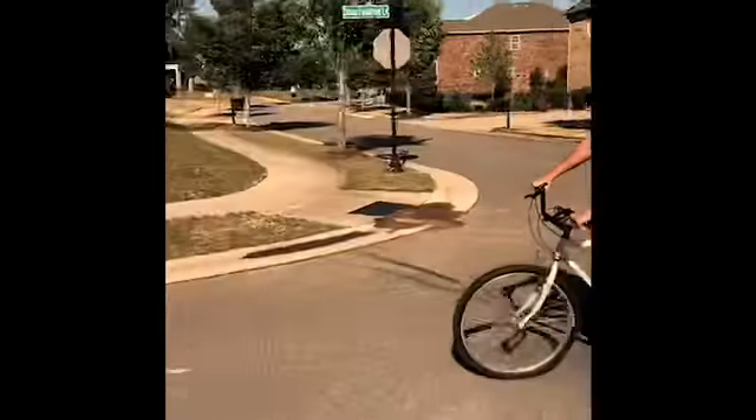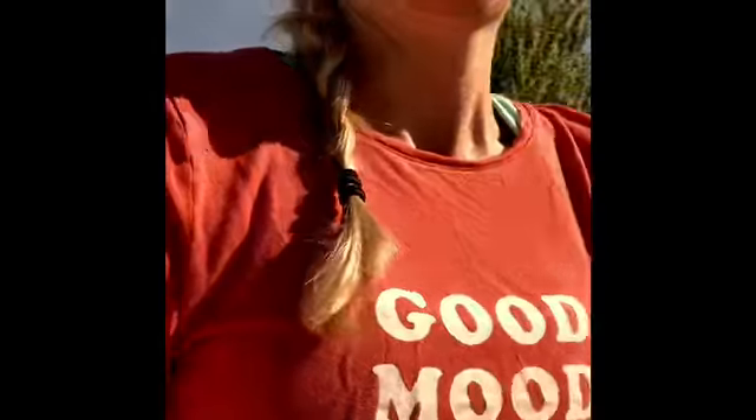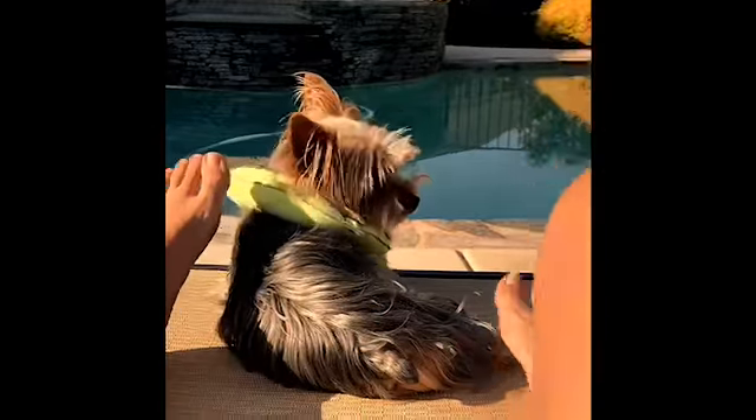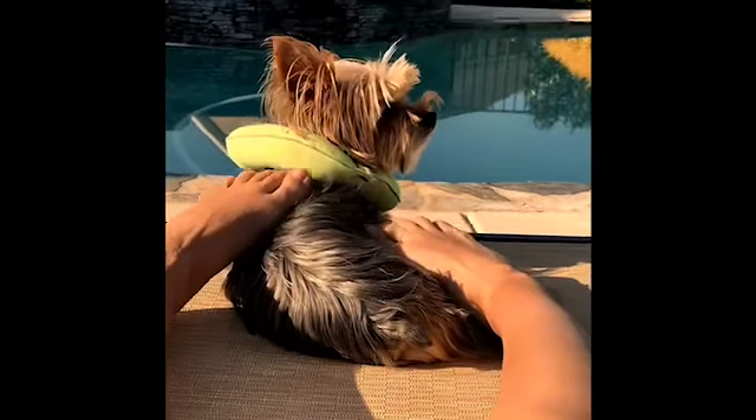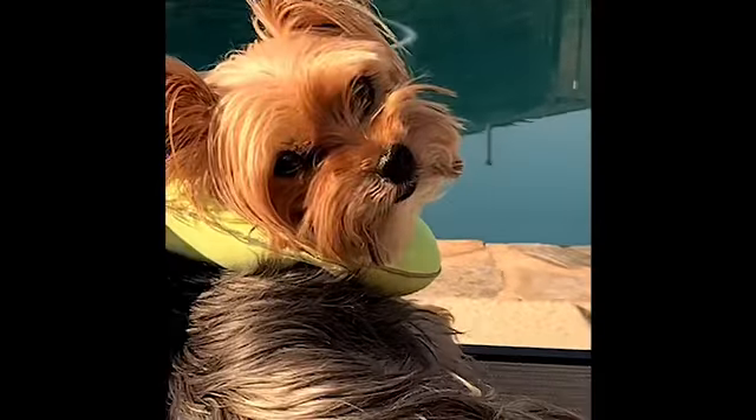I hope you've been able to find ways to stay active during this quarantine time. Thank you for watching this Refresh with Rachel video on self-care. I hope it has inspired you to get moving during this time.